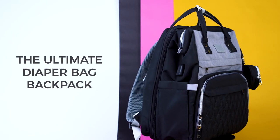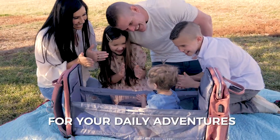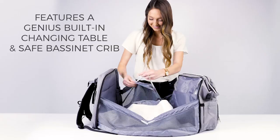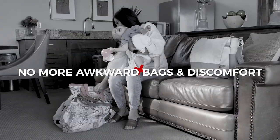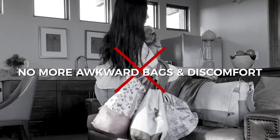Introducing the all-in-one baby diaper bag backpack for all your daily adventures. With the genius built-in changing table and safe bassinet baby crib, it makes it easier and fun to go out with your baby. Say goodbye to the pain and hassle of carrying bulky and unattractive diaper bags around all day.